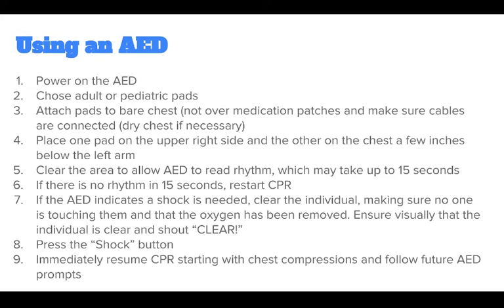Place one pad on the upper right side and the other on the chest a few inches below the left arm. Clear the area to allow the AED to read the rhythm, which may take up to 15 seconds. If there is no rhythm detected in 15 seconds, restart CPR.